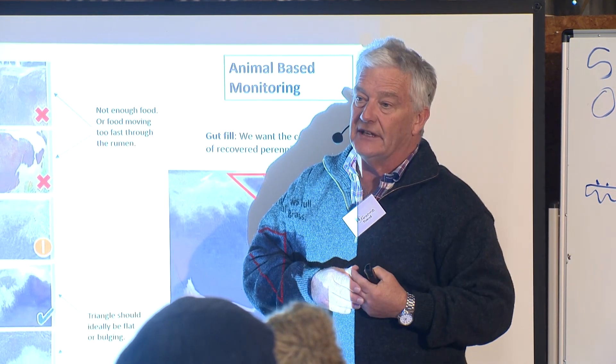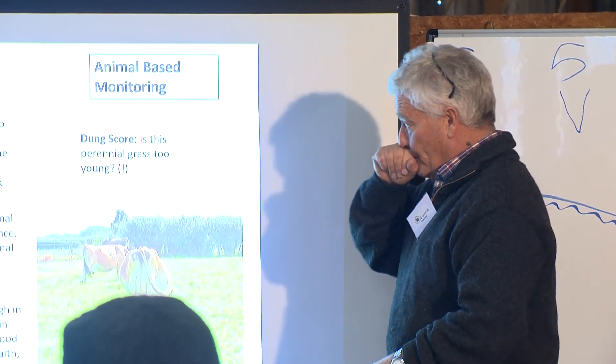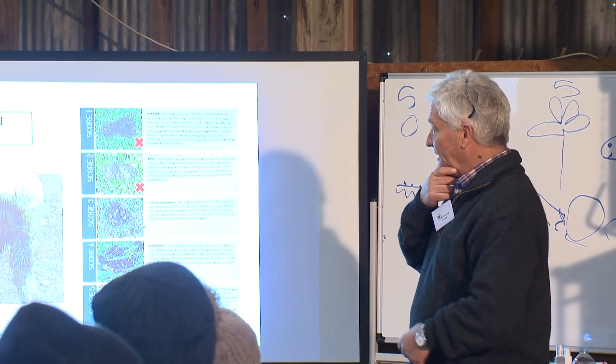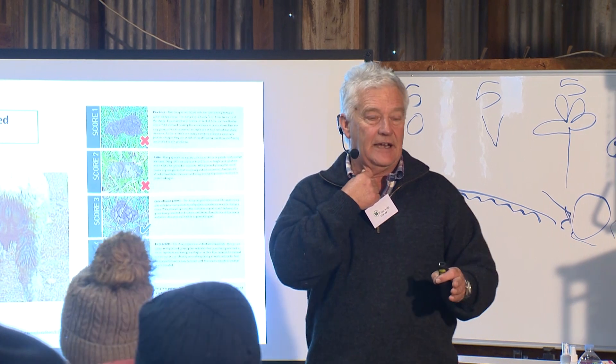This is about dung scores. A nice pie with a dip in the middle — that's the target. Grass too young is on one side; grass getting too old on the other. You're looking for the average because it's a distribution — on average you want to be in the middle. This side is less animal performance; this side is poor animal health; the middle is just right. Same for sheep, though you can't do gut fill with them as well.